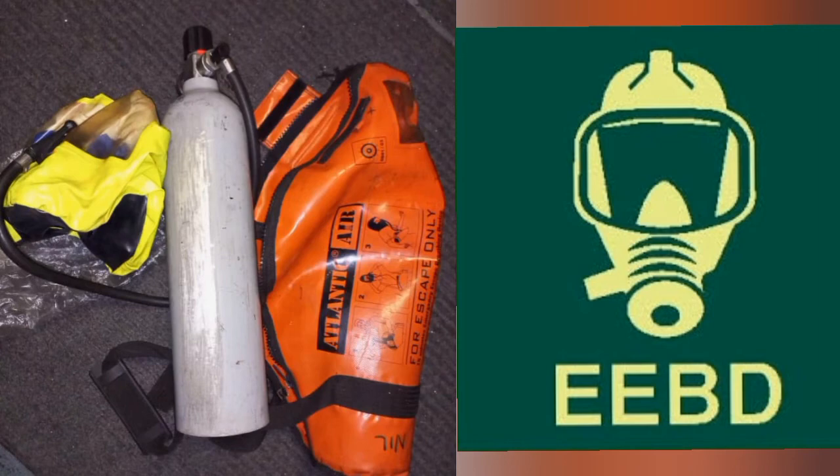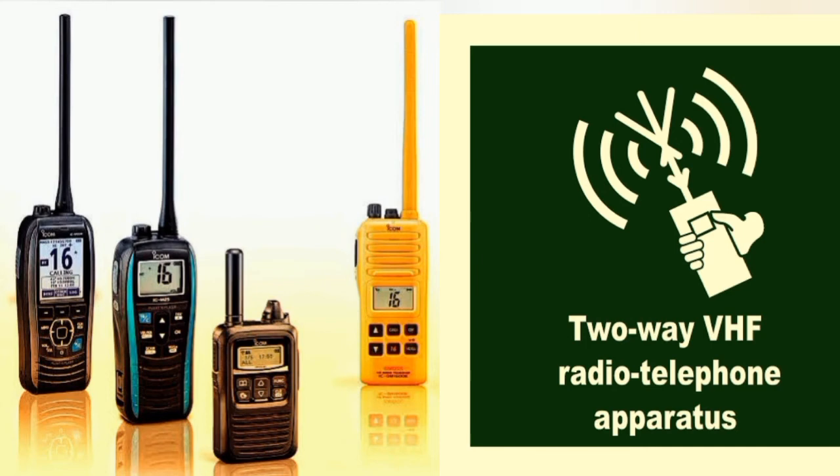Moving to the communication system category — the first is the handheld VHF radio. VHF stands for Very High Frequency. This handheld VHF radio is used as a backup system to the ship's fixed radio for inter-ship communication on large vessels and also on life rafts. It is a self-contained unit, simple to operate, and communication goes both ways. It uses direct waves as its mode of propagation, meaning both the ship and the life raft need a VHF radio for communication purposes during distress.